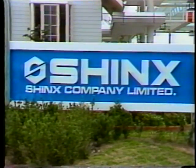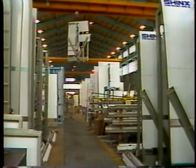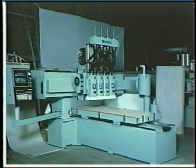For over 25 years, Shinx has been the largest manufacturer of panel processing equipment in Japan, developing technology unsurpassed in design and innovation. Today, Hendrick brings to you the Hendrick-Shinx Machining Centers, superior machines at affordable prices.